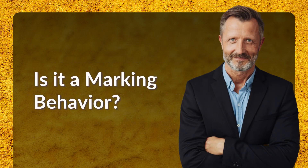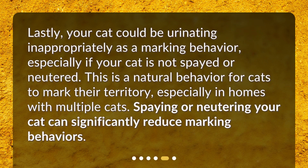Is it a marking behavior? Lastly, your cat could be urinating inappropriately as a marking behavior, especially if your cat is not spayed or neutered. This is a natural behavior for cats to mark their territory, especially in homes with multiple cats. Spaying or neutering your cat can significantly reduce marking behaviors.